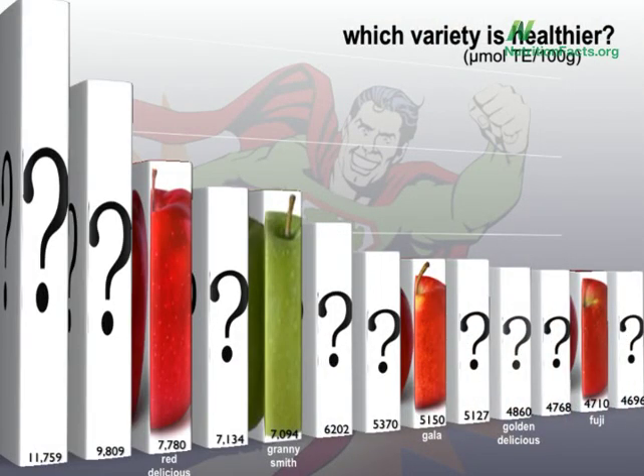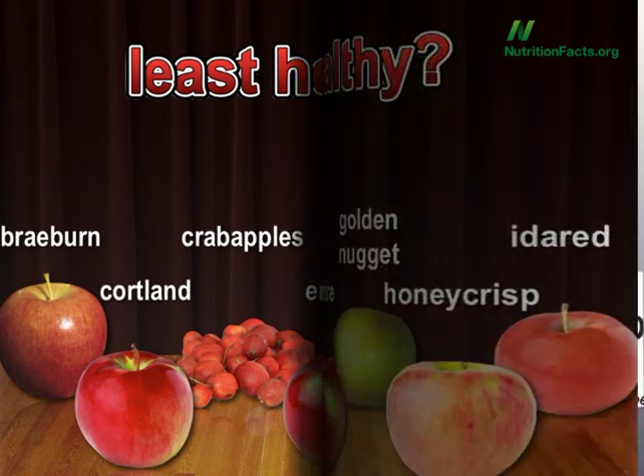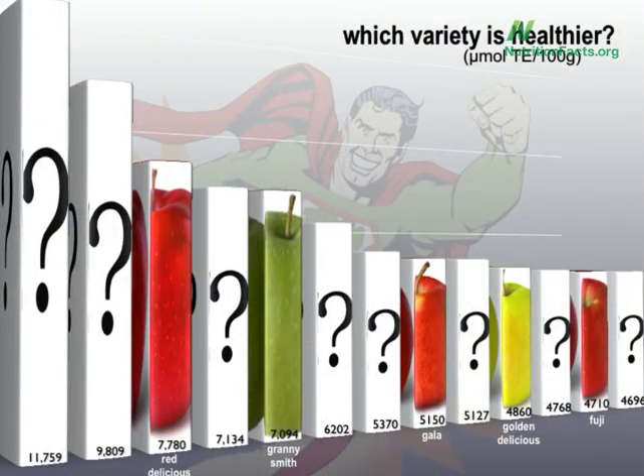And we have a new winner — in fact, two new winners — putting Red Delicious in its place. We have a new loser too, less nutritious than even a Fuji. Let's start there. Which one's the least nutritious apple? The bad apple is Golden Nugget.